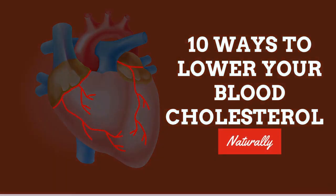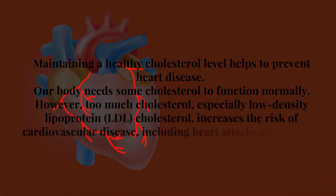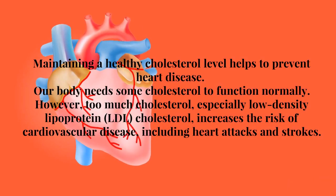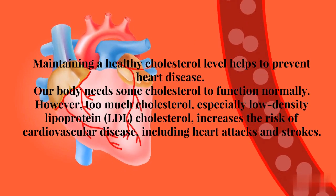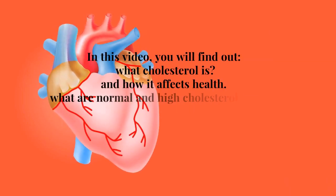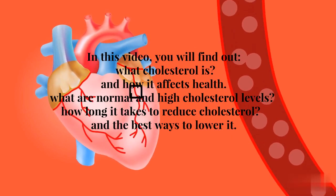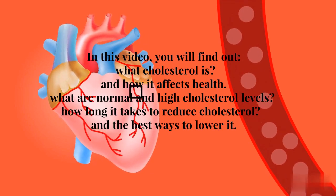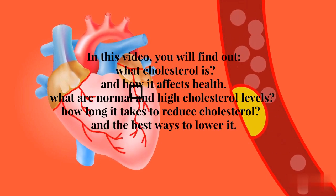10 Ways to Lower Your Blood Cholesterol Naturally. Maintaining a healthy cholesterol level helps to prevent heart disease. Our body needs some cholesterol to function normally. However, too much cholesterol, especially low-density lipoprotein, increases the risk of cardiovascular disease, including heart attacks and strokes. In this video, you will find out what cholesterol is and how it affects health, what are normal and high cholesterol levels, how long it takes to reduce cholesterol, and the best ways to lower cholesterol levels in your blood.